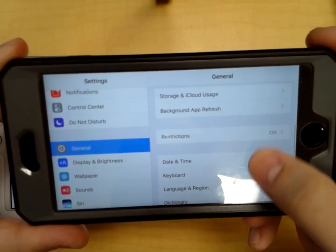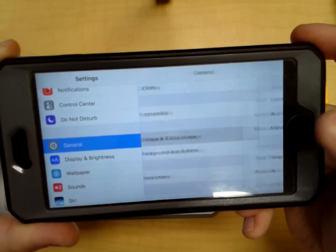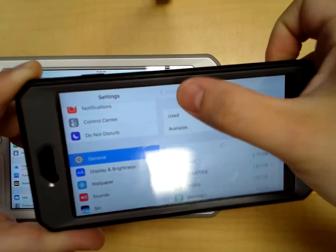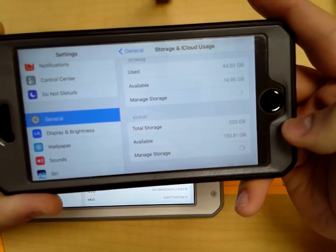If you go to General and scroll down, you're going to find Storage and iCloud Usage. Once you click on Storage and iCloud Usage, here you would go to Manage Storage. If I wanted to go to Manage Storage on the cloud, I'd tap on that.